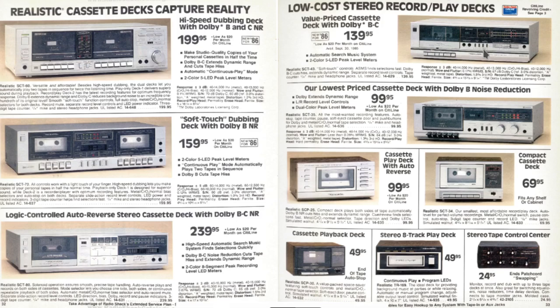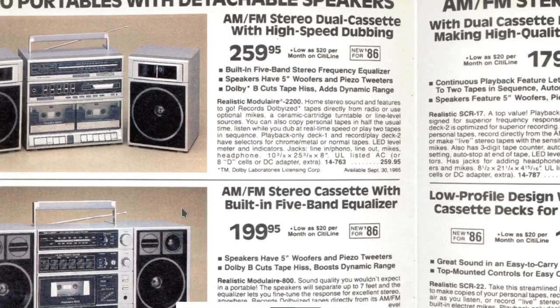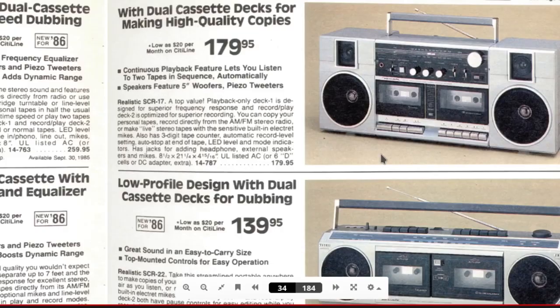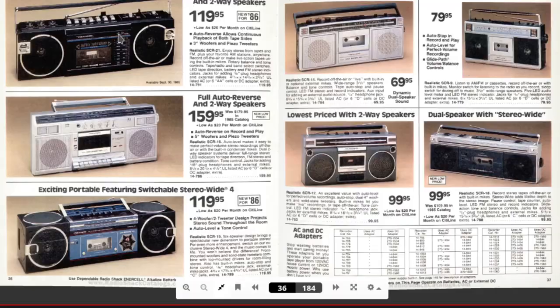Here is the stereo portables with detachable speakers — definitely what you'd call a boombox or a ghetto blaster, but they're not using that term in the marketing. They have the AM/FM. I don't get the whole dual detachment speaker thing, but probably for when it's at your home you'd want to separate the speakers. I do remember having one that actually had a shortwave tuner in it, which I thought was pretty neat.